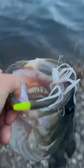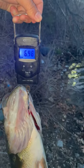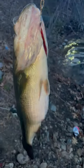This bucket mouth is my personal best bass. She totally smoked my spinnerbait in just inches of water. She weighed in at about six and a half pounds. Talk about a chunker, and we weren't done yet.